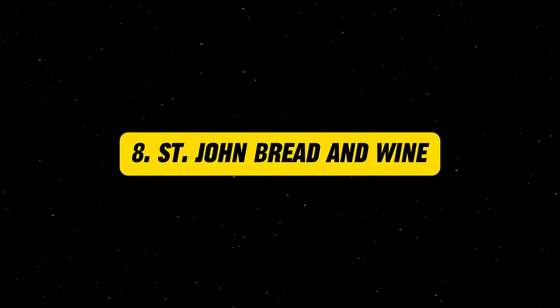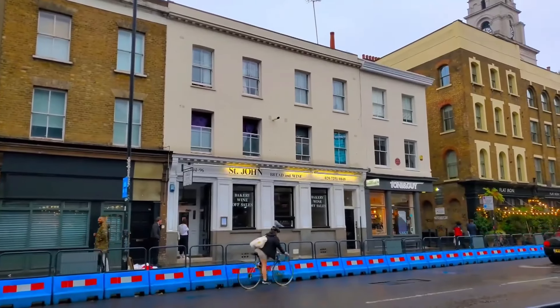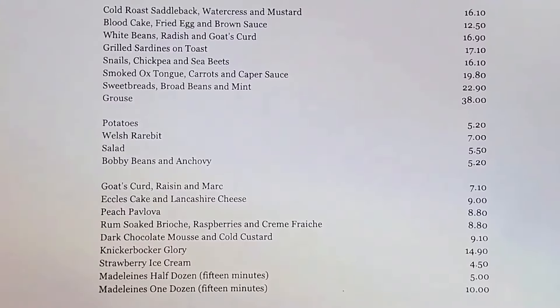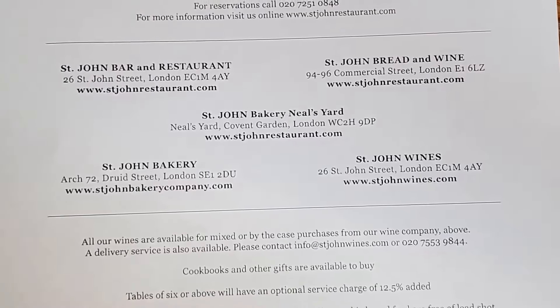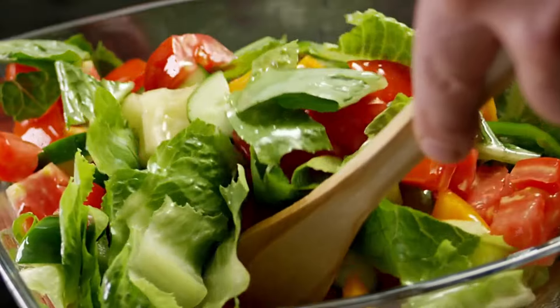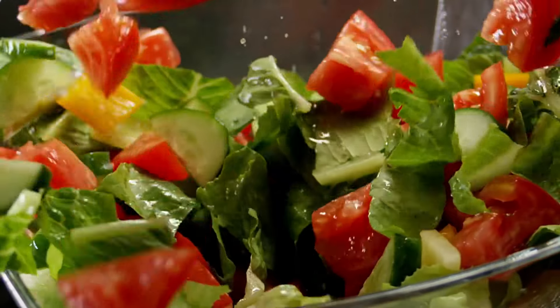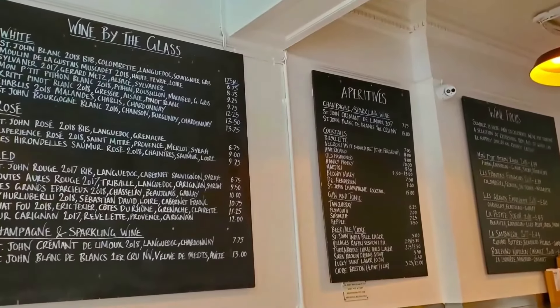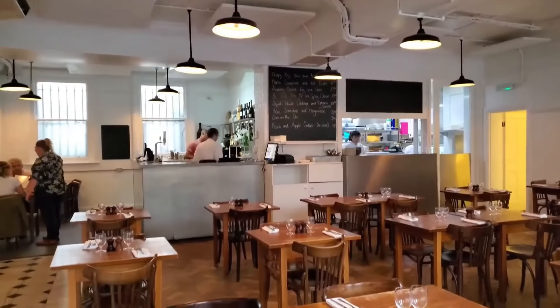St. John Bread and Wine is a modern British restaurant that focuses on seasonal ingredients and classic dishes. The menu features a range of delicious options, from savory pies and roasted meats to fresh salads and artisanal bread. The restaurant is known for its commitment to quality and simplicity, allowing the natural flavors of the ingredients to shine.